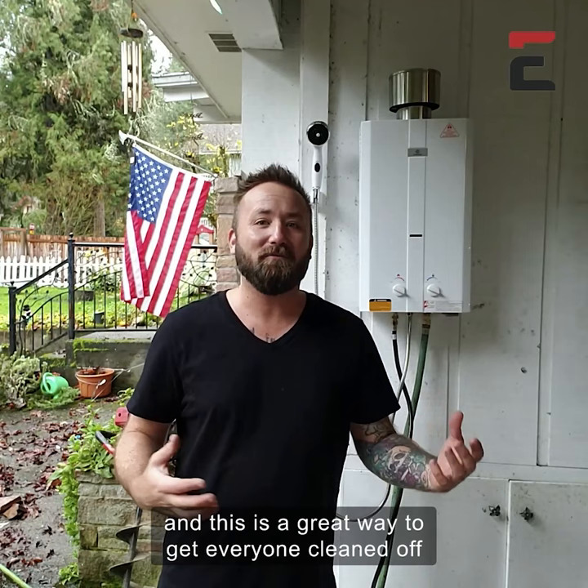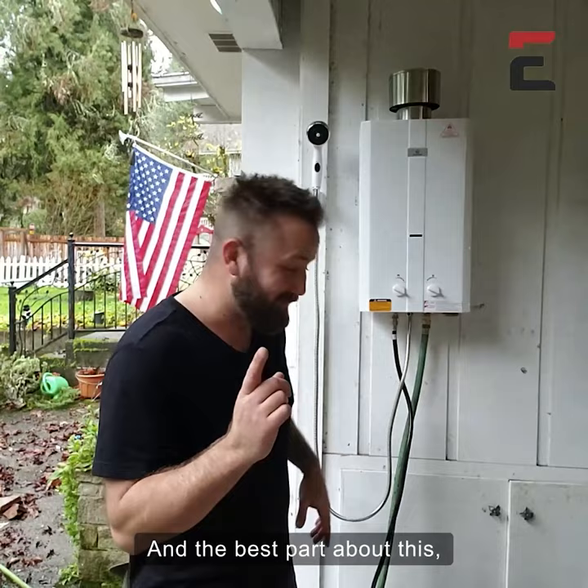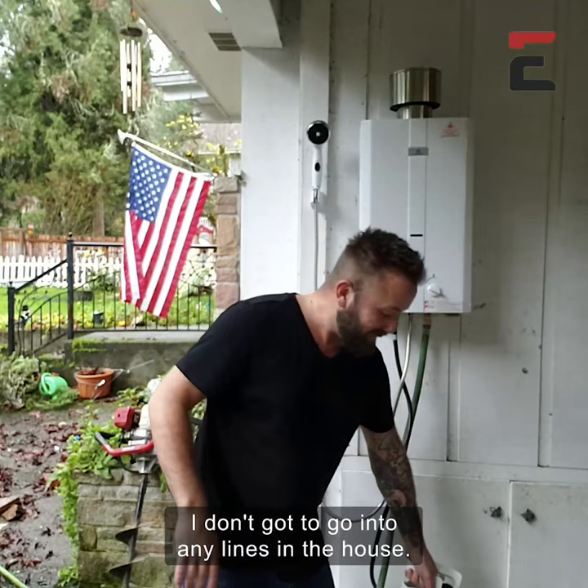This actually has the highest gallon-per-minute flow rate of any of the Ecotemp portable line, and the best part — check it out — it uses propane. I don't have to go into any lines in the house. I can take this right off the wall and bring it with me wherever I may need it.